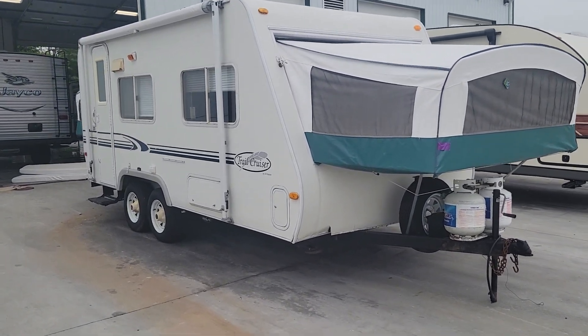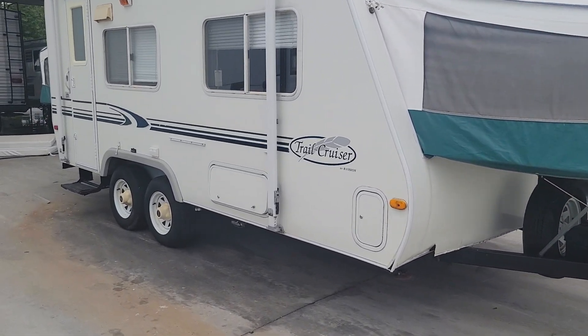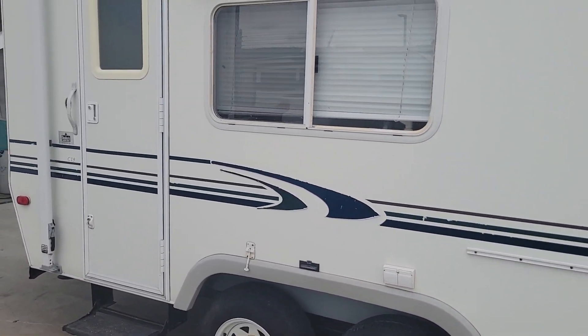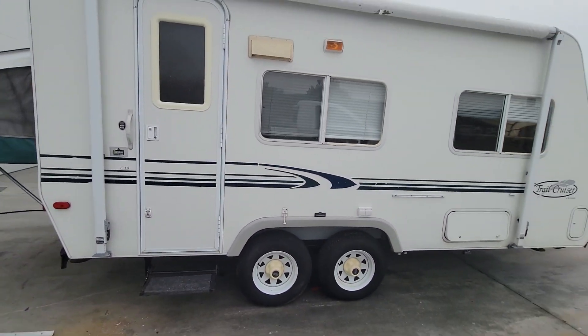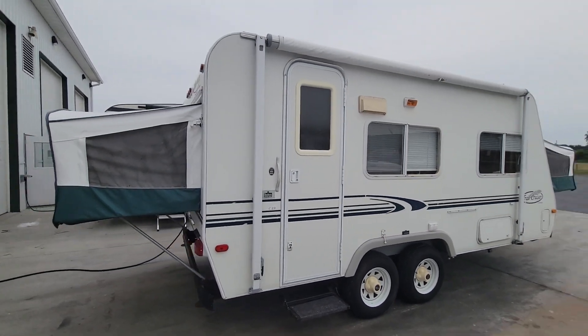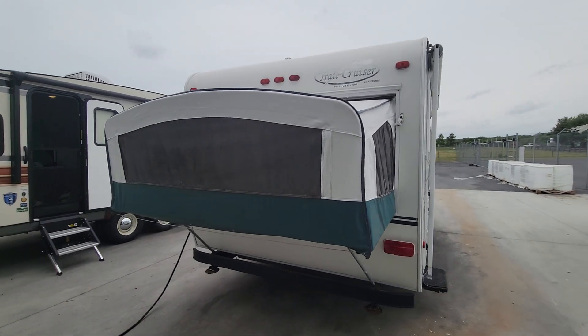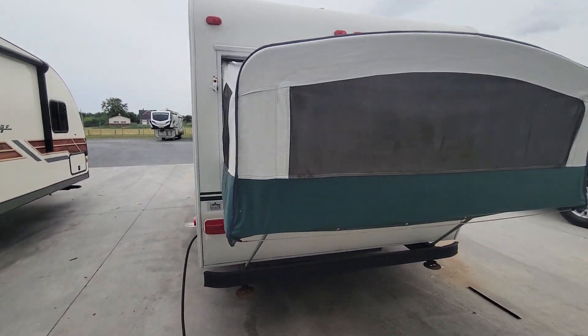Hey folks, this is Alex the eBay guy here at Beckley's RVs in Thurmont, Maryland. Here we have a Trail Cruiser by Our Vision — it's a C19 Hybrid. This is a handyman special. I'm just going to put it out as a no reserve auction; whoever gets the high bid wins it.